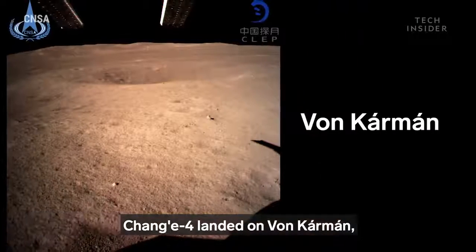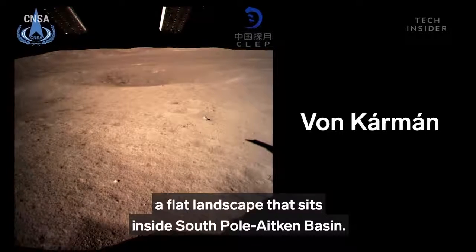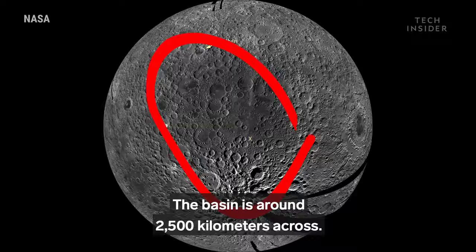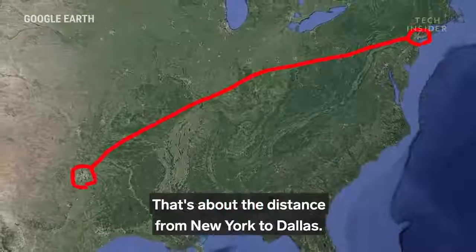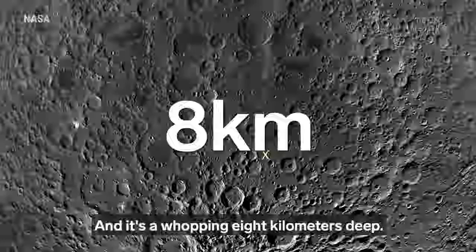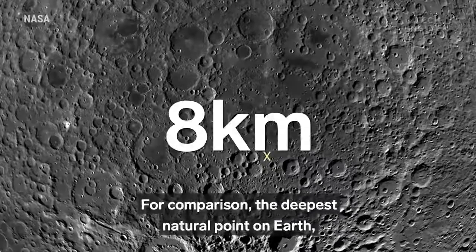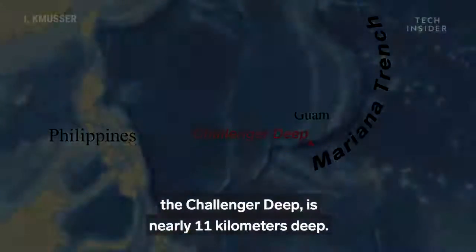Chang'e 4 landed on Von Kármán, a flat landscape that sits inside South Pole-Aitken Basin. The basin is around 2,500 kilometers across — about the distance from New York to Dallas — and it's a whopping 8 kilometers deep. For comparison, the deepest natural point on Earth, the Challenger Deep, is nearly 11 kilometers deep.